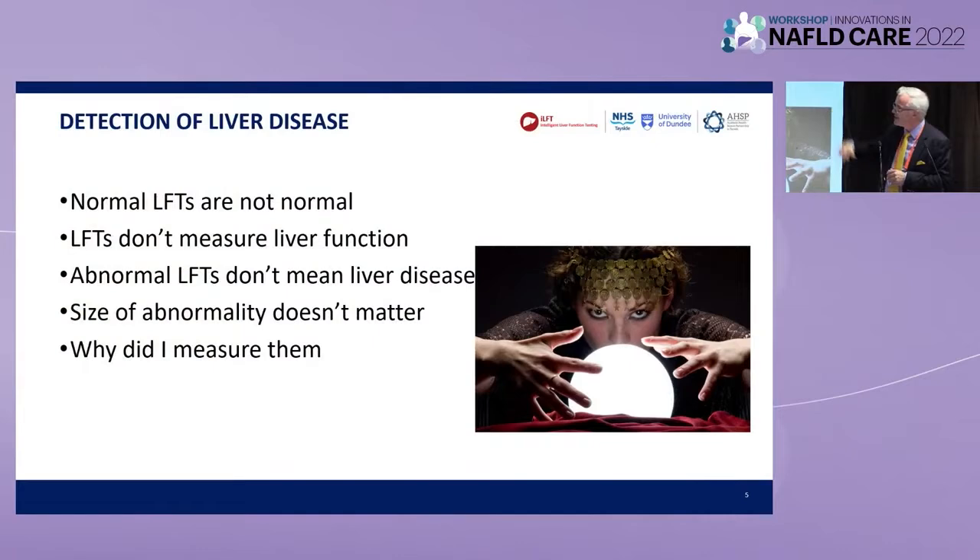Normal liver function tests are not normal. We know that. LFTs don't measure liver function. Abnormal liver function tests don't necessarily mean liver disease. The size of the abnormality doesn't matter. Our GP colleagues will be very concerned if they've got an ALT of 2,000 — most of us in this room will be singularly unimpressed. However, an ALT of 57 we might be more interested in, particularly if we know what the AST is. And then of course there is the problem of why did anyone measure them in the first place.